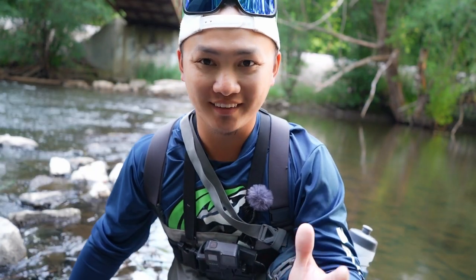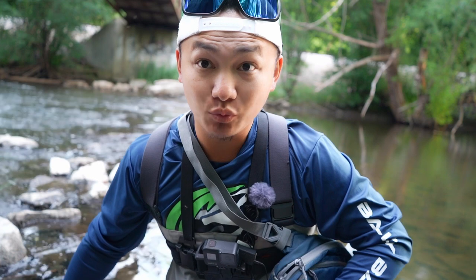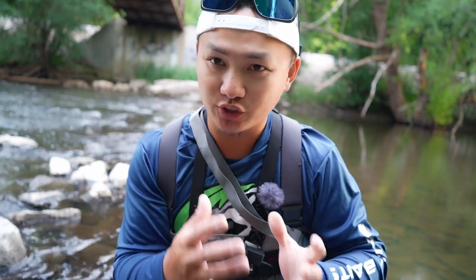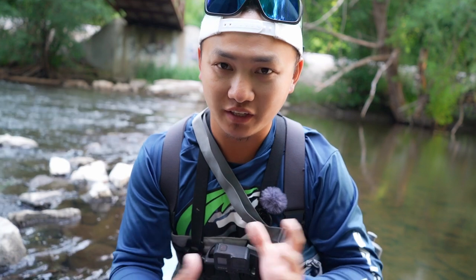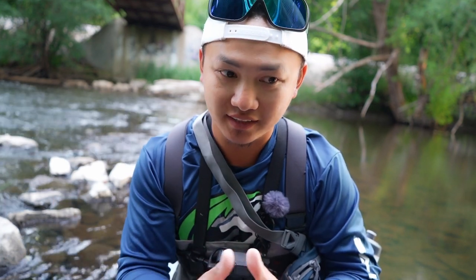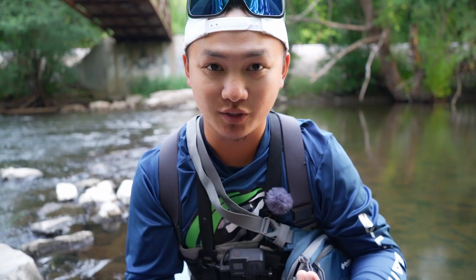Whoa! How's it going YouTube? Welcome back to another episode. Today we are going to do some creek chub fishing. We're going to be eating creek chub for the first time on this channel, so I hope you guys are excited. I'm going to go ahead and try to catch them. It's early in the morning, only like 5:45 right now. Let's get right into it.